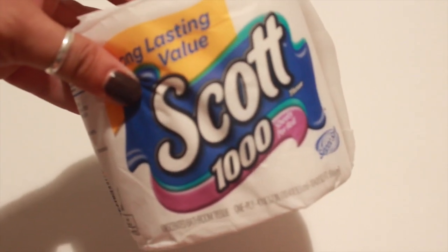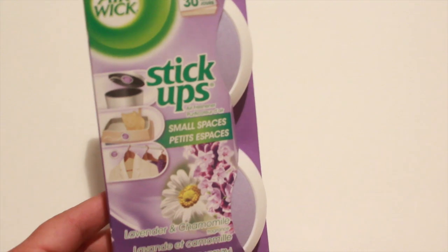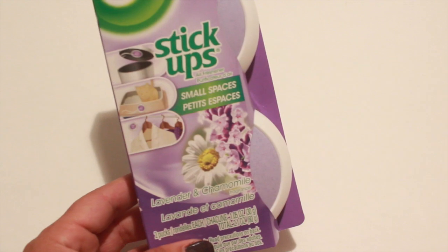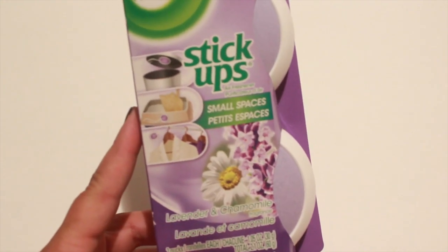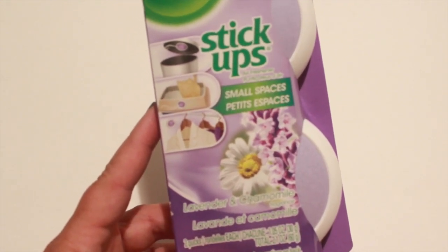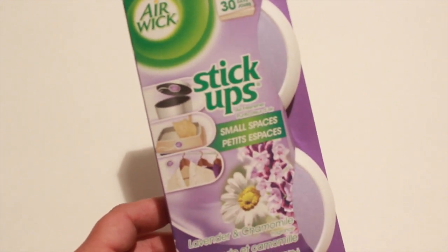I picked up some more of the Scott toilet paper and the Air Wick stick-ups. These are great for your garbage can, your closet, or small spaces. I'm going to use this in my cat's litter box, and this is in the fragrance lavender and chamomile, so I'm going to give that a try in her litter box.